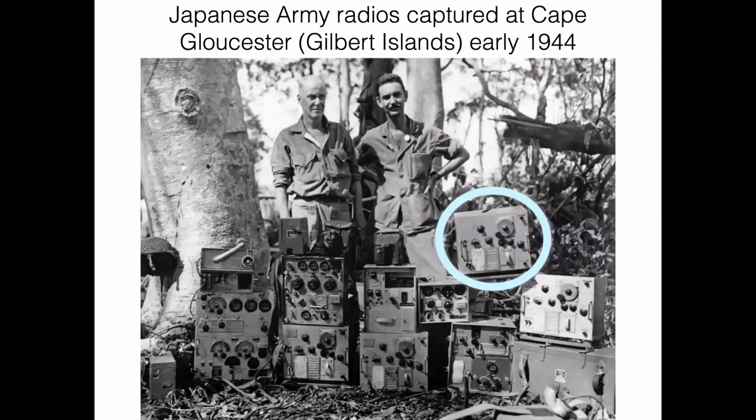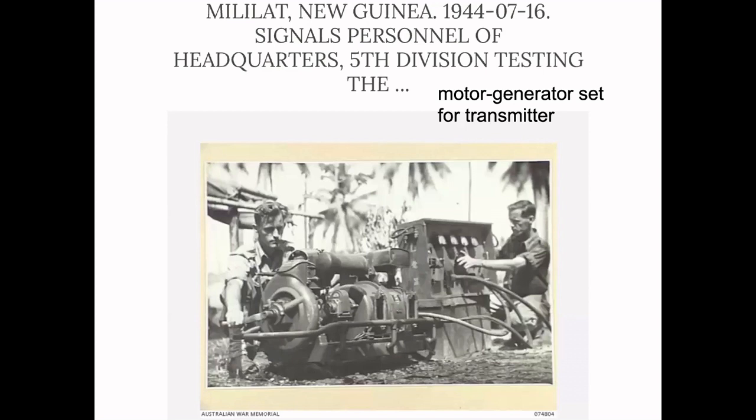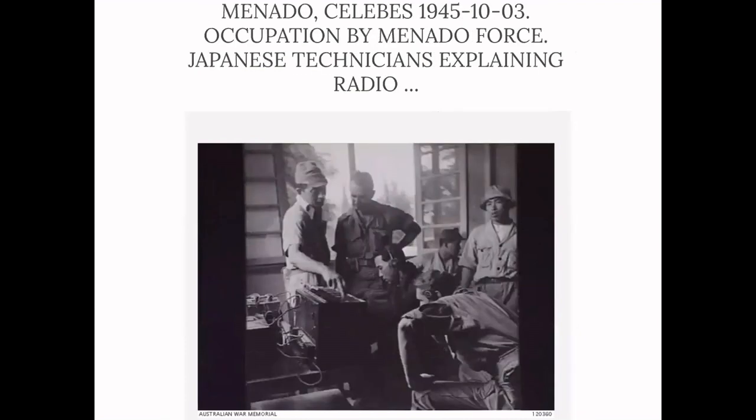Here is a whole collection of Japanese army radios captured during the Gilbert Islands campaign in early 1944 — there are four or five different models represented. I've circled one: a Model 94 air-ground radio receiver, shown with its much larger transmitter. Here's an Australian photograph of two Australian intelligence men firing up and evaluating the motor generator set that goes to that particular transmitter — to understand how it works and possibly repurpose it. And here's a photo of other Australian radio intelligence personnel being shown the insides of a very special Japanese radio receiver.